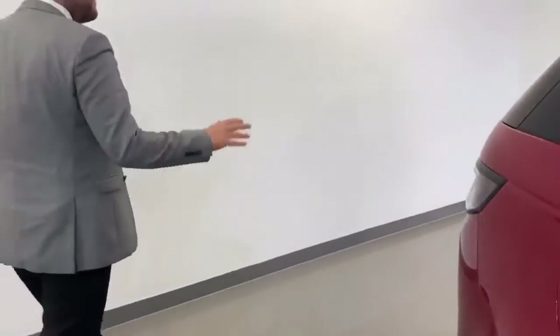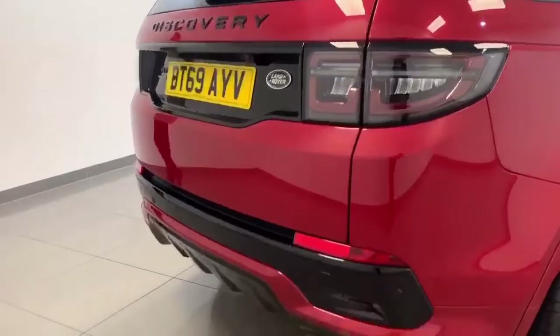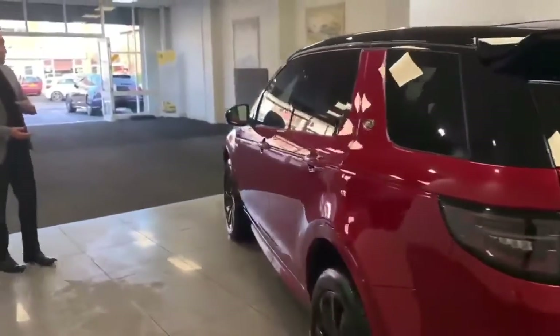The car's Forens Red with a contrasting black roof, a big extended R-Dynamic rear bumper with a twin exhaust. It's a 69 plate, only a few months old and has only covered just under 2,000 miles.